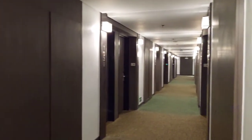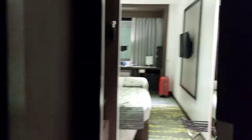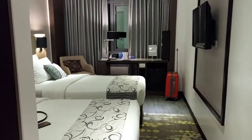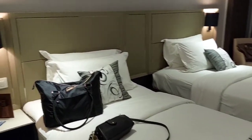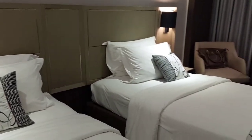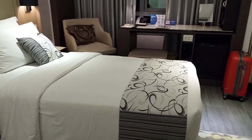We are now moving towards our room. This is our room and I like it. It has two beds, for me and for my companion. It looks dainty. It is so cold, so I need to adjust the temperature of the air conditioner.